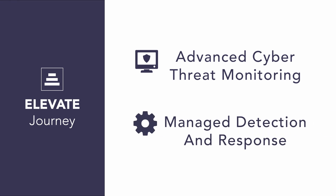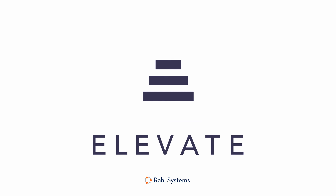If you'd like to learn more about Elevate Services, please visit rahisystems.com to see our full list of services. Tune into our next Elevate Series to hear about the other disciplines Elevate Services solves for.